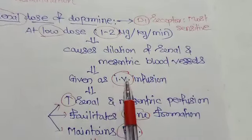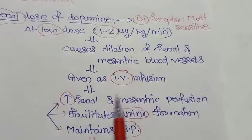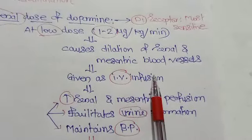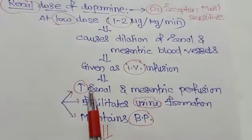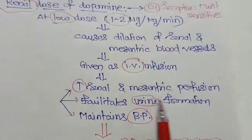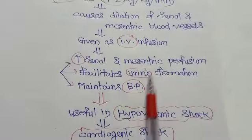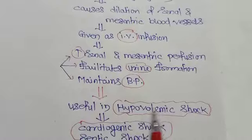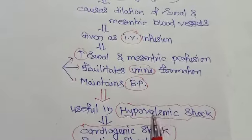Dopamine is given as an IV infusion because its half-life is just 2 minutes. At this low renal dose, it increases renal and mesenteric perfusion, facilitates urine formation, and maintains blood pressure. Because of these effects, it is particularly useful in hypovolemic shock.